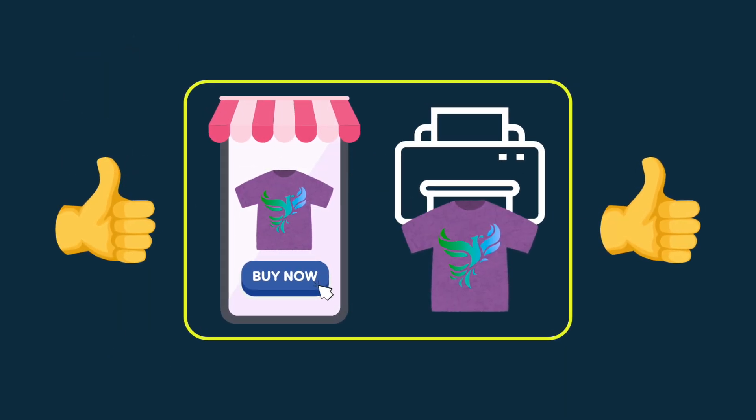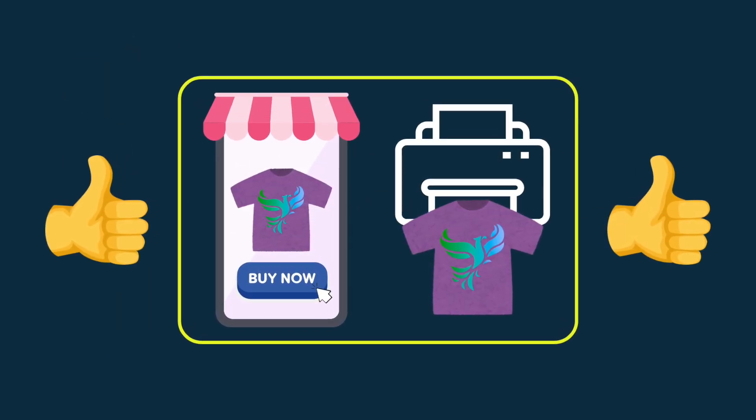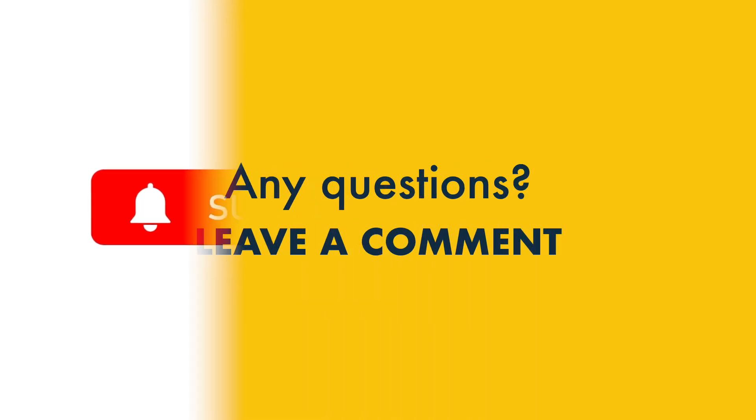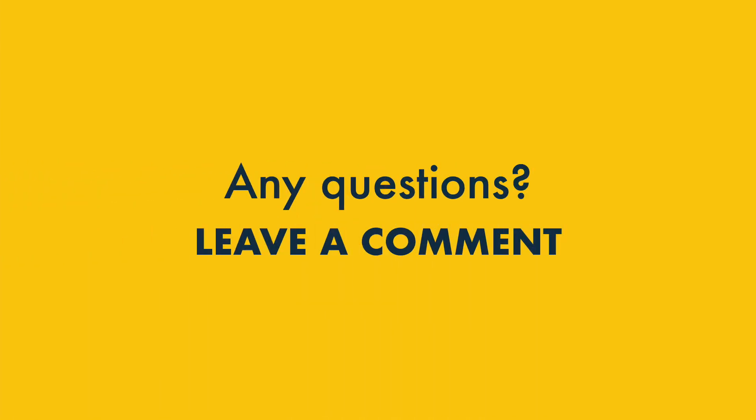And that's it — our guide to starting a print-on-demand business. Before you go, it'd be great if you could like this video and subscribe or follow wherever you're watching it. And if you have any questions about print-on-demand, just drop them in the comments. We read them all and we'll do our best to help.